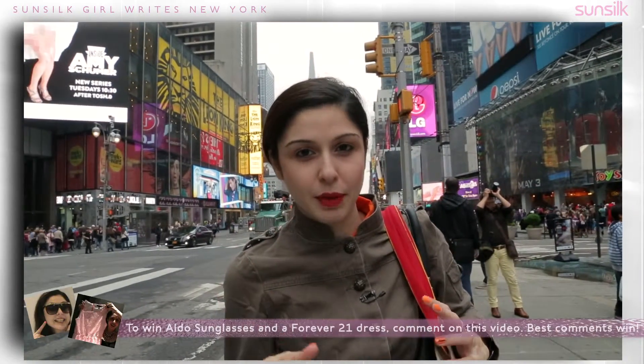But yeah, I need to go and start the next blog which is at the Empire State Building. So let's go.